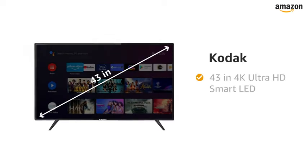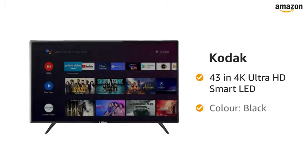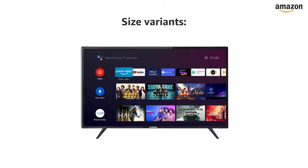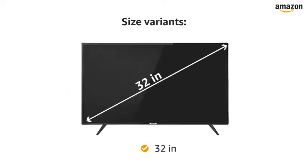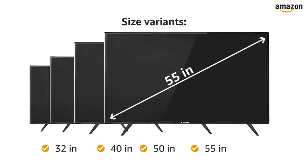Presenting Kodak 43-Inches 4K Ultra Android LED TV in the color black. This TV is also available in 32-inch, 40-inch, 50-inch and 55-inch variants.